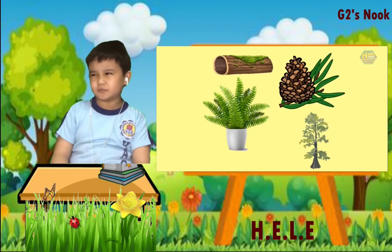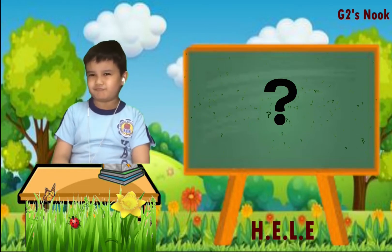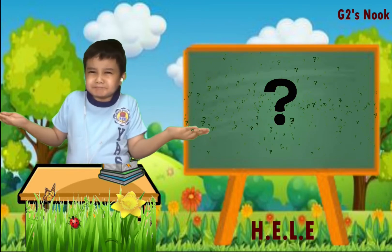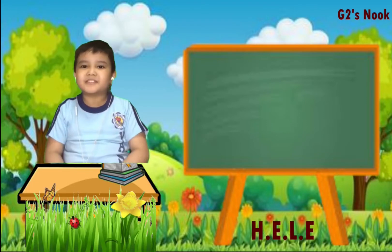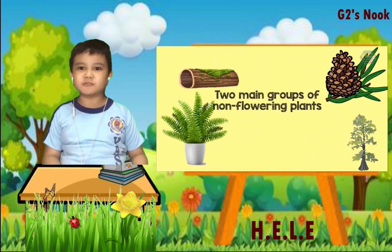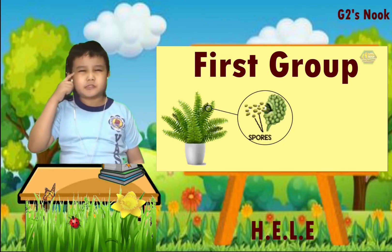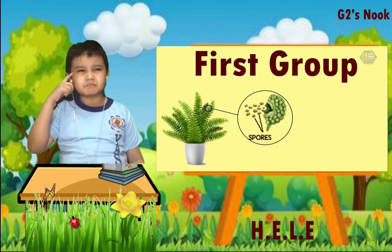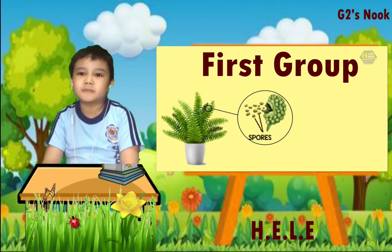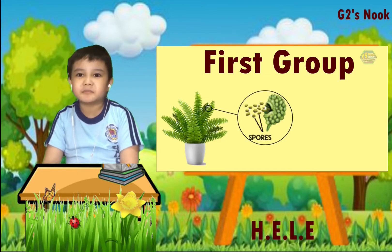There are many kinds of non-flowering plants. But how do they reproduce? Why are there still many of them? Now let's classify them into two main groups. The first group is a group that reproduces using spores. What are spores? Spores are a reproductive cell capable of developing into a new individual without fusion with another reproductive cell.